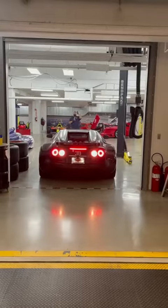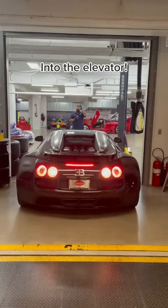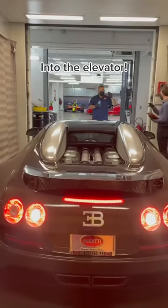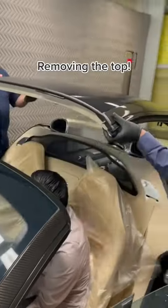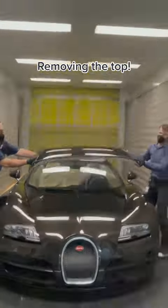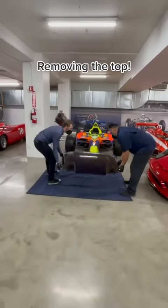If you were here yesterday, in the late afternoon, you would have saw this. We installed a 2015 Bugatti Veyron Vitesse. This Vitesse had a removable roof. We had to remove it carefully, place it down carefully, and have it open for the hypercars exhibit.